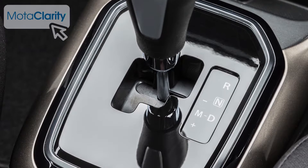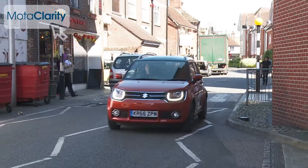A more popular option for buyers though will probably be the AGS semi-automatic gearbox — a likely boon for town dwellers.